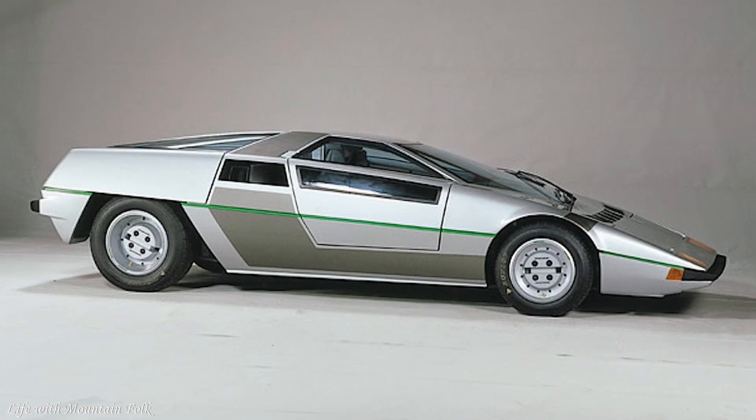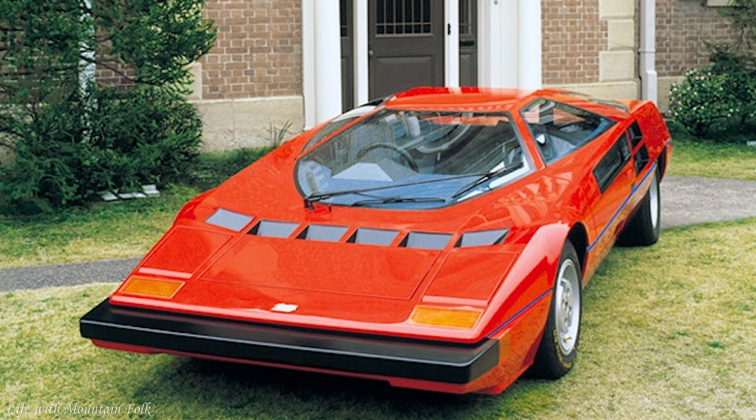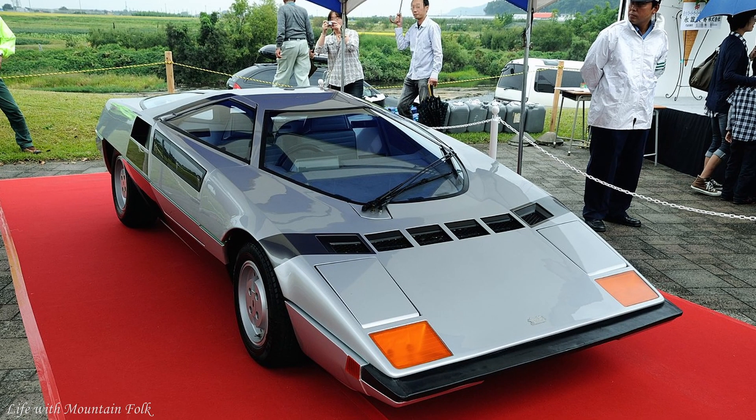The Dome Zero. When the wraps were taken off the Dome Zero at the 1978 Geneva Auto Show, there were some sharp intakes of breath. How could a Japanese outfit produce something so far out, crazier than a Countach? The Zero was amazing, but its maker couldn't afford to put it through Japanese tests. It wouldn't have been that quick anyway — the 2.8-liter straight six offered just 147 horsepower — but what a looker.